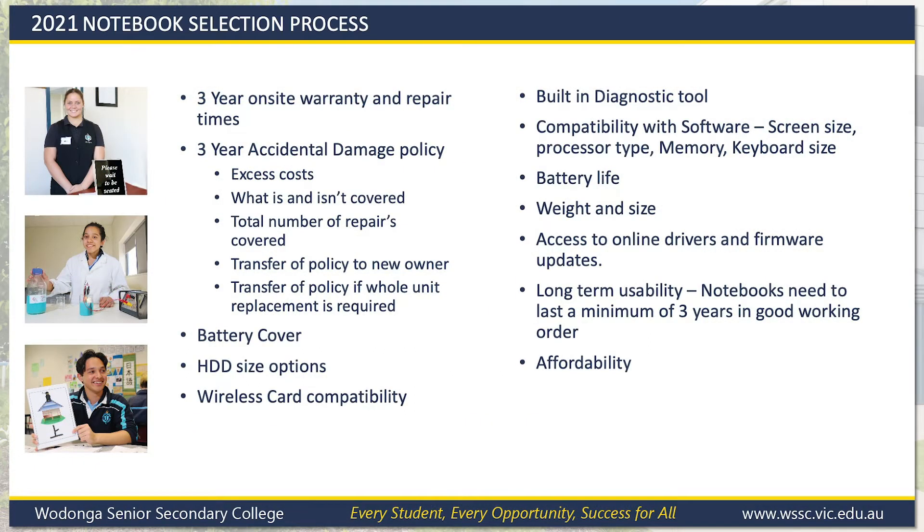Over the last several months, we have evaluated notebook options from a number of suppliers, including HP, Dell, Acer, Apple and Lenovo. We have an in-depth selection criteria to ensure the notebooks we offer will be the best options for students in 2021.